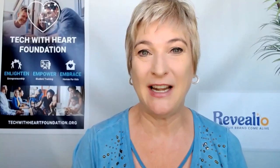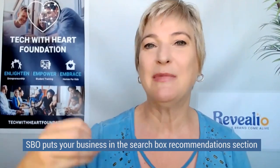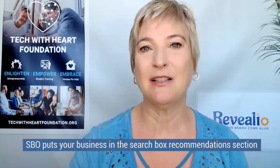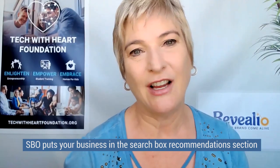So if I put 'Michelle Entrepreneur Advisor LA,' boom, it finishes it all out. This is a very new concept, very new technology in the sense of being able to work with an algorithm to get your business listed in the search box recommendations section, which is the optimization. So that is the what it is. Now, can you tell us how that search box optimization works?